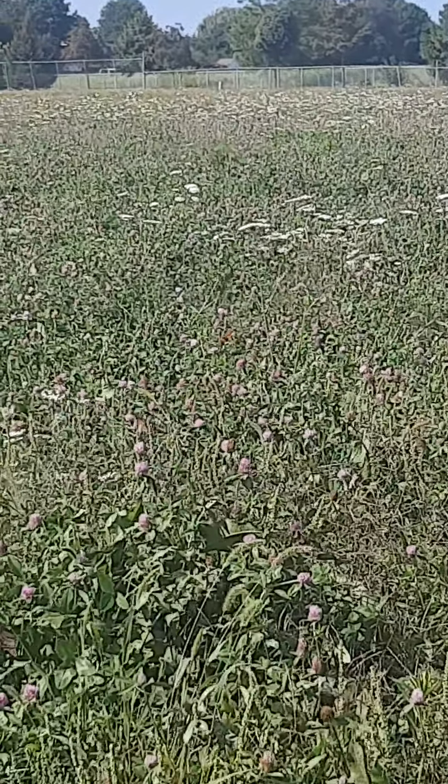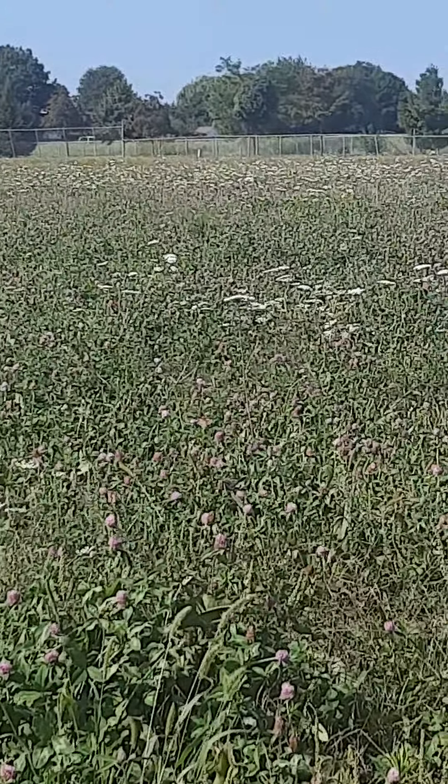The sign said 8.77 acres in here. Unfortunately, it's up for lease. There are monarchs all over this clover. I was told hundreds — she was right.